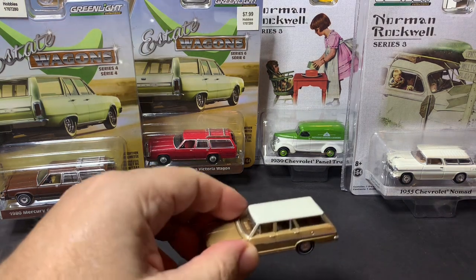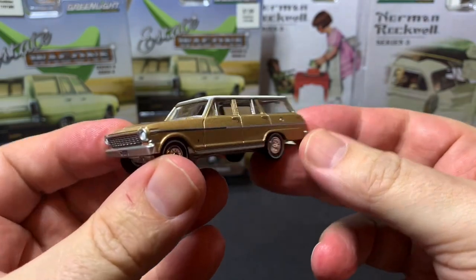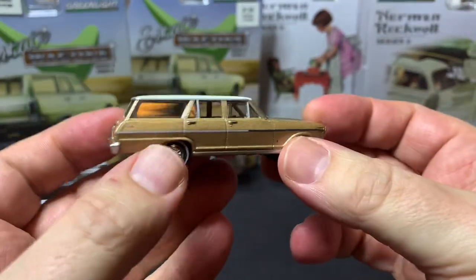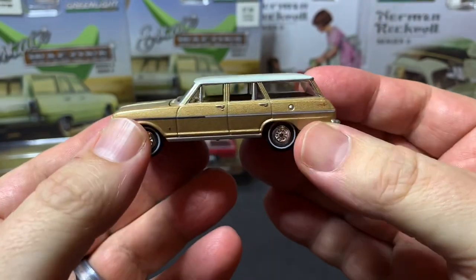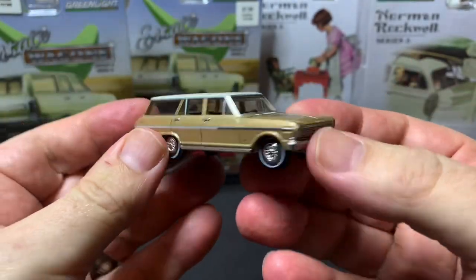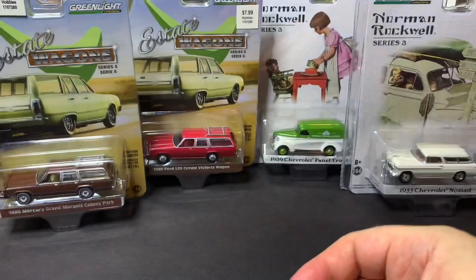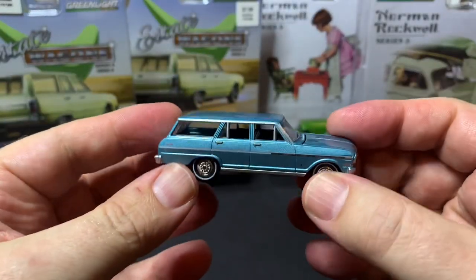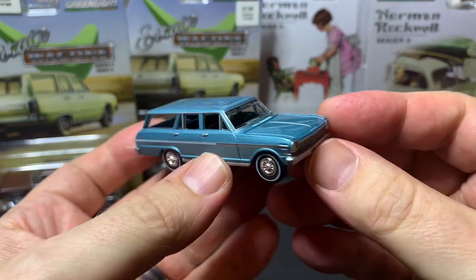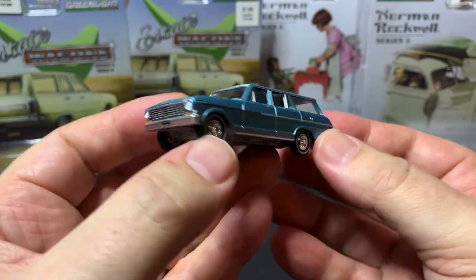To get started we have this Auto World 1963 Chevy Nova. I absolutely love this casting — it's just beautiful. Simple, nothing super fancy about it, but when this thing came out I just fell in love with it. We have it in this nice golden color, and we also have it in blue. These came out in the same release earlier this year, and there's another pair coming shortly in the next Auto World release — two more versions of this. Beautiful casting.